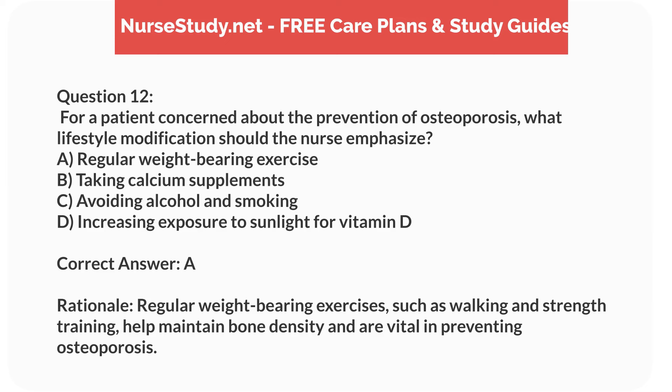Correct answer: A. Rationale. Regular weight-bearing exercises, such as walking and strength training, help maintain bone density and are vital in preventing osteoporosis.